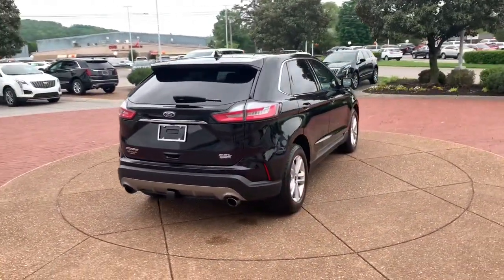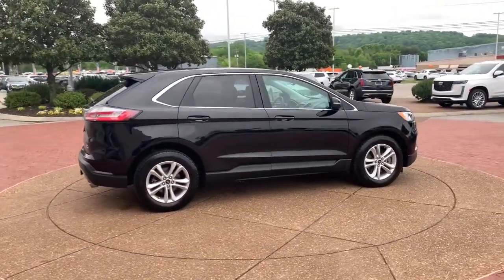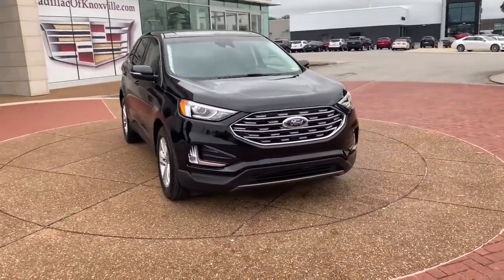This midsize crossover leverages technology to maximize traction, safety, and convenience. Versatile, capable, and loaded with style, this SUV brings can-do confidence on every adventure.